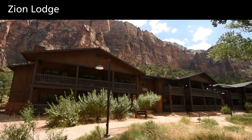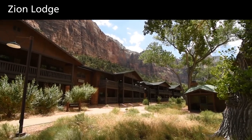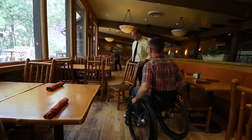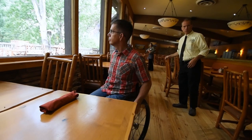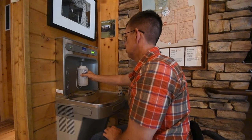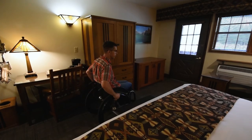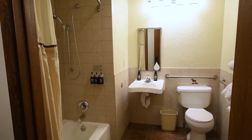The Zion Lodge is the only dining option inside the park, with an accessible restaurant and cafe featuring indoor and outdoor seating. There are also accessible restrooms and water filling stations. A visitor in a wheelchair exits an elevator, enters a restaurant, and fills a water bottle at a fill station. Accessible lodging is available in the hotel or historic cabins. Make reservations far in advance. More dining and lodging options are available outside of the park in the nearby town of Springdale.